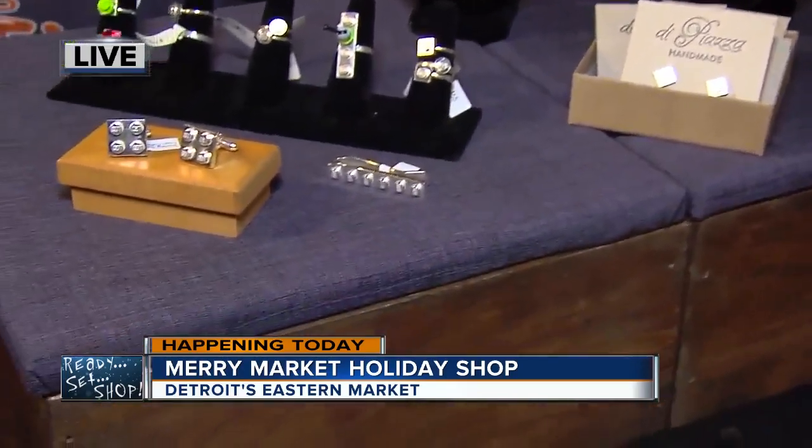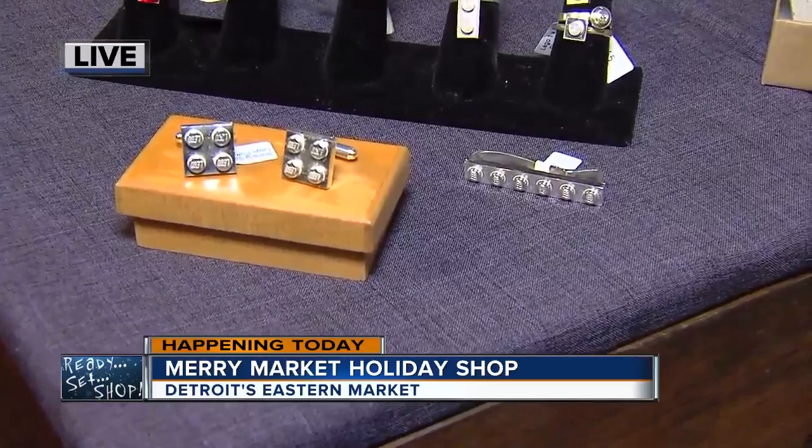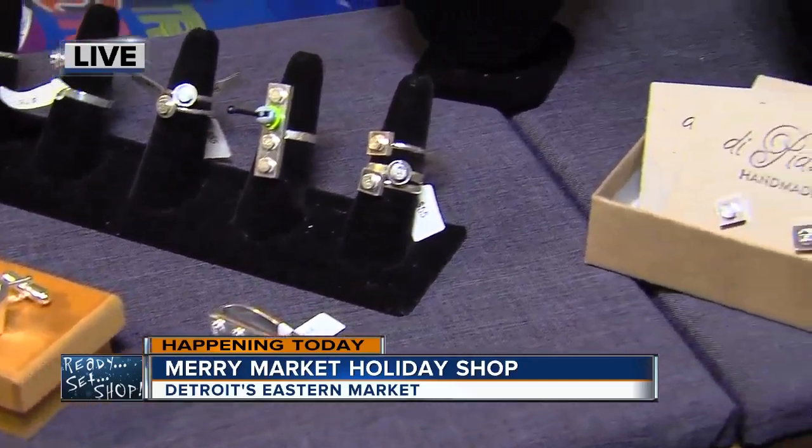So talk to us about you — how did you get started into jewelry making? I actually took my first jewelry making class when I was in high school, and I just fell in love with the process using my hands, using torches and hammers, and I just found it really empowering.